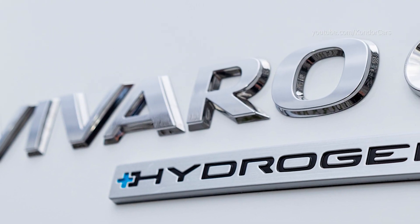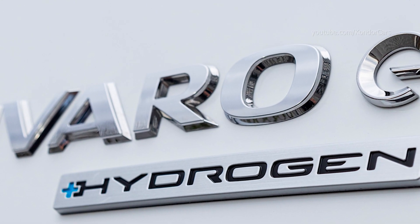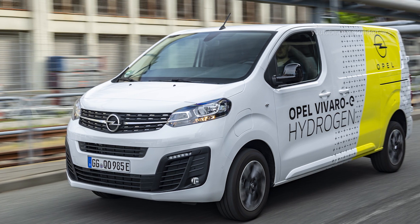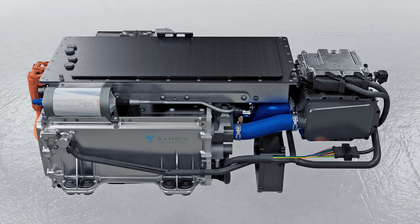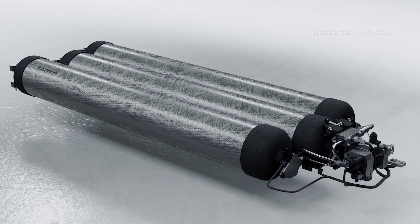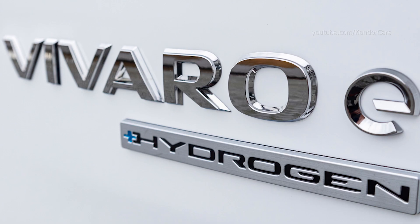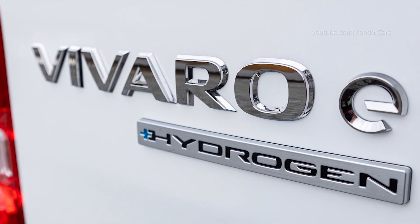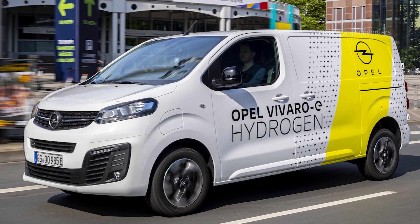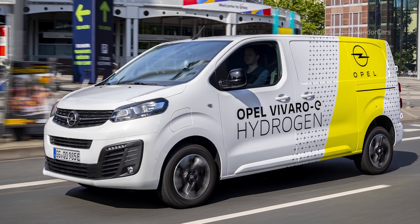With a capacity of 4.4 kilograms, the 45-kilowatt fuel cell can generate enough power for longer stretches of highway driving, while the 10.5-kilowatt-hour lithium-ion battery located under the front seats provides dynamic peak power when required, for example at startup and under acceleration.